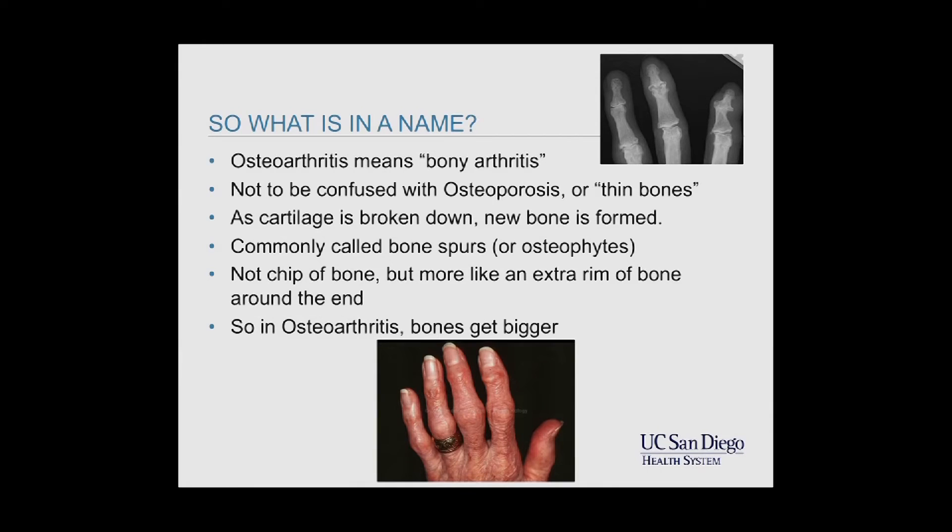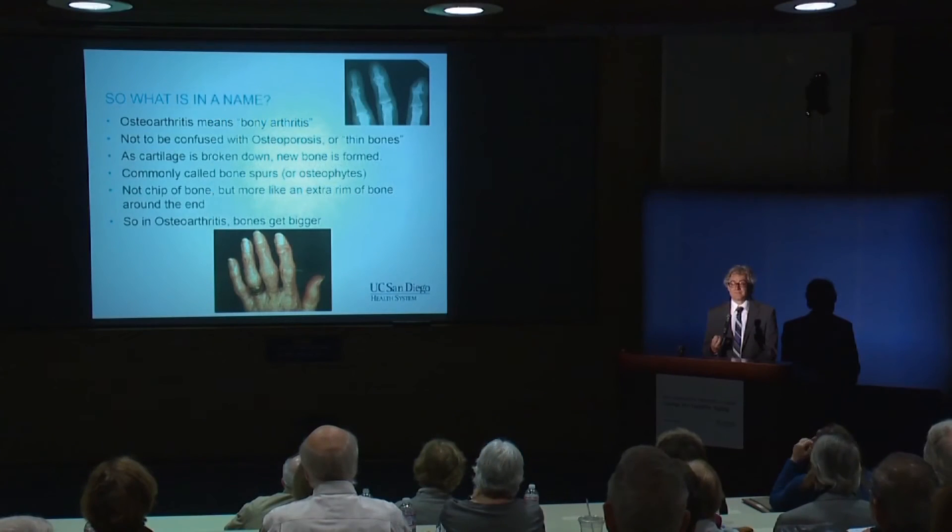In osteoarthritis, the bones are actually getting bigger. Now if we think of things that wear out, how many things get bigger as they wear out? They don't. When you wear something out, you're literally losing mass. So just the very name of osteoarthritis tells us it's not just wear and tear — something's going on that's making the bone bigger, not smaller.